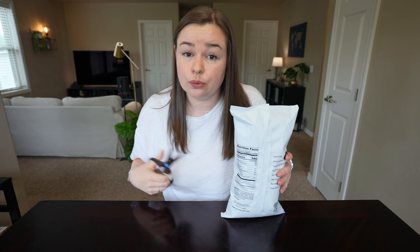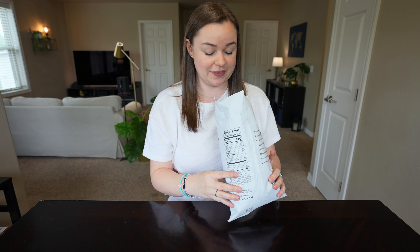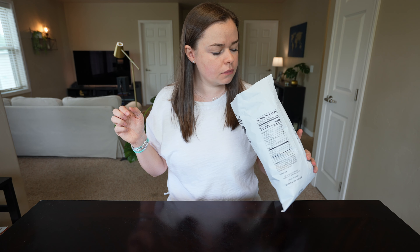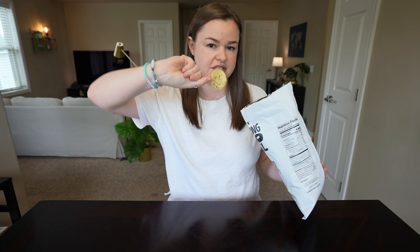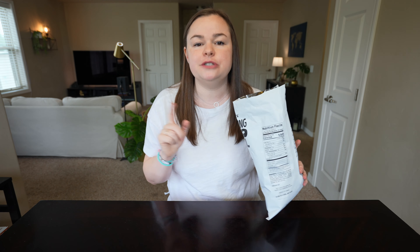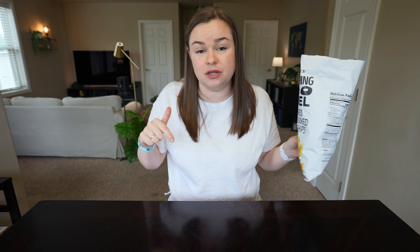Apparently they want you to work for your chips, which I find rude. They smell super good though. Let's try one that has more seasoning on it because that first one was a little weird. Yep, it checks out — they're delicious! So if you've never had the chips with Everything But the Bagel seasoning, go get them because they're very very good.